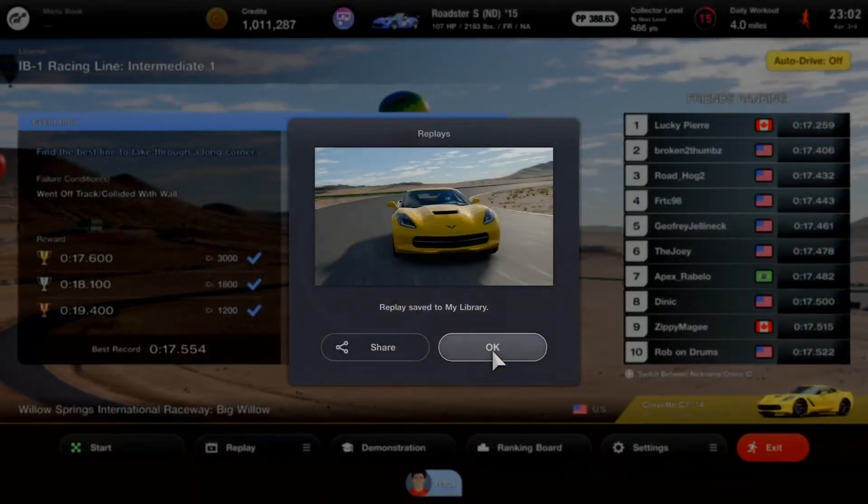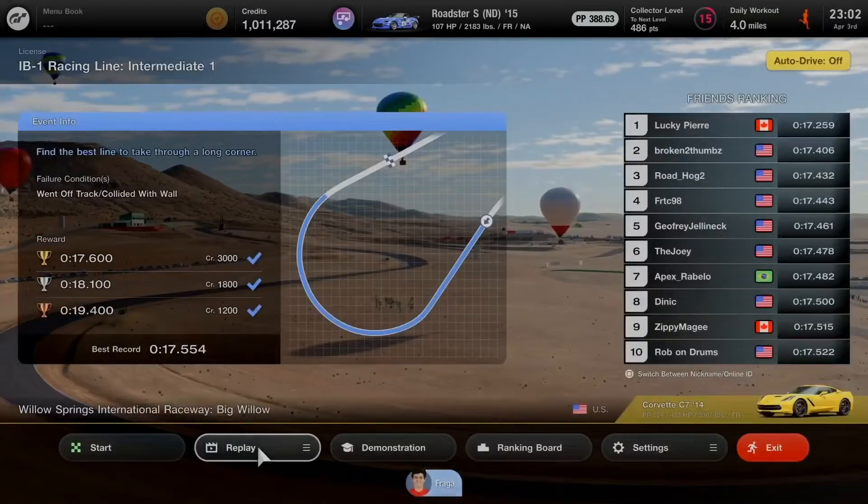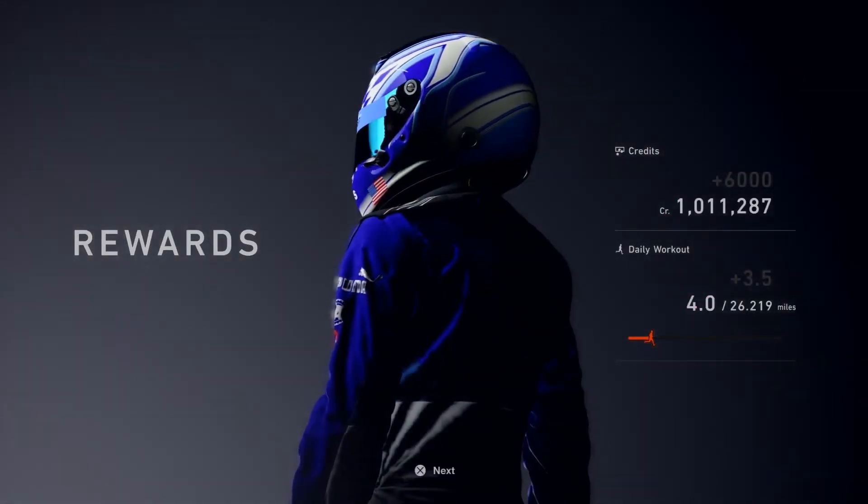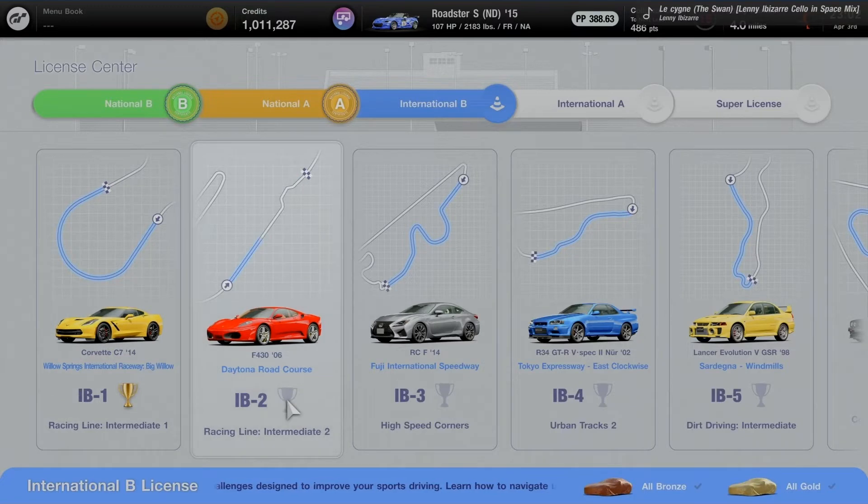Replay saved for the memories — perfect thumbnail on the Corvette. One exam down, nine more to go. That's 6,000 credits after passing. Moving on to IB2: Racing Line Intermediate 2 at Daytona Road Course using the Ferrari F430 2006.